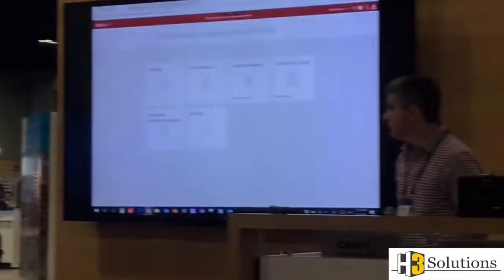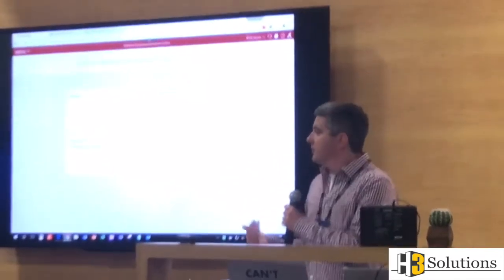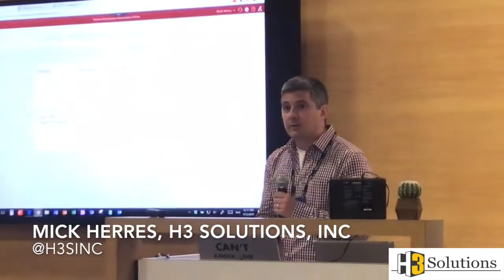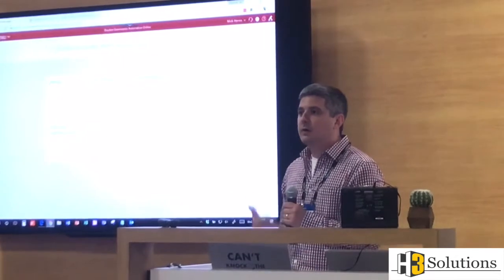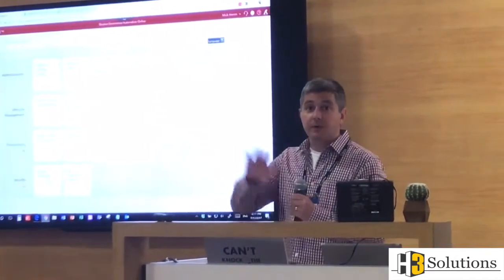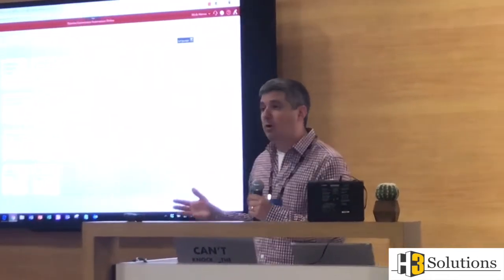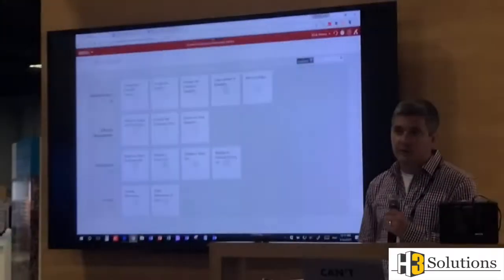So Mick, walk us through what the solution is and why you came up with it. I've been working with customers setting up Governance Automation Online, or GAO — establishing governance and identifying ways they're going to use it. I'm sure a lot of folks here use SharePoint. You hear a lot about site sprawl, and that's what Governance Automation Online is supposed to address.